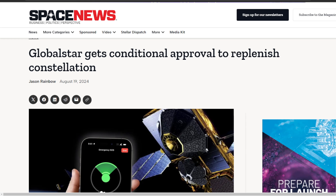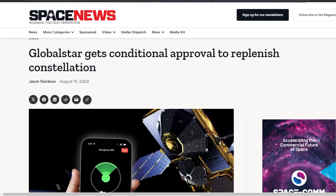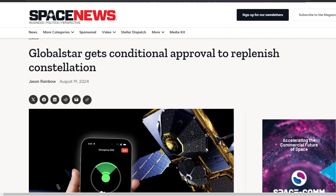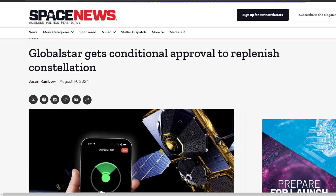The link for the article from Space News is provided down in the description. Ways to support us can be found there as well. Please do like and share this video. Subscribe if you're new here. Turn on the bell notifications icon to never miss an upload from the SMT.